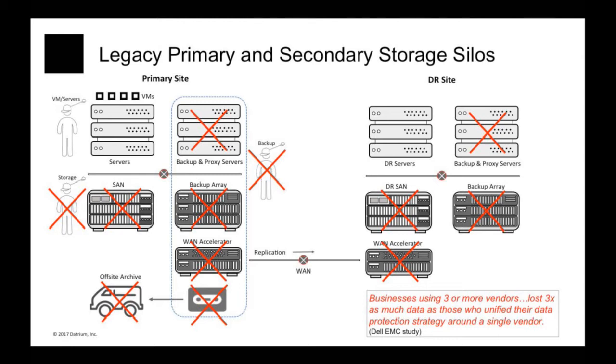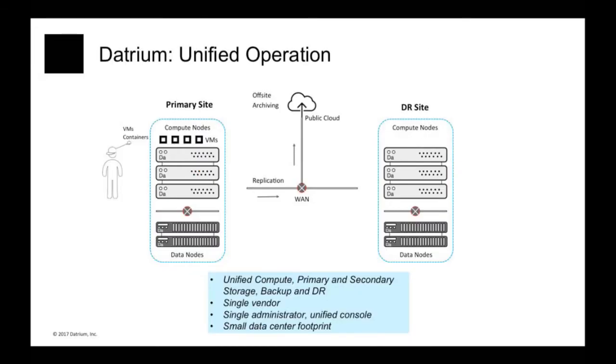And finally, it should enable tapping into the elasticity of public clouds to use public clouds for extended archiving of your backups instead of using tape. So Datrium DBX is the first product in this next-generation architecture that provides all of these capabilities in a single product.